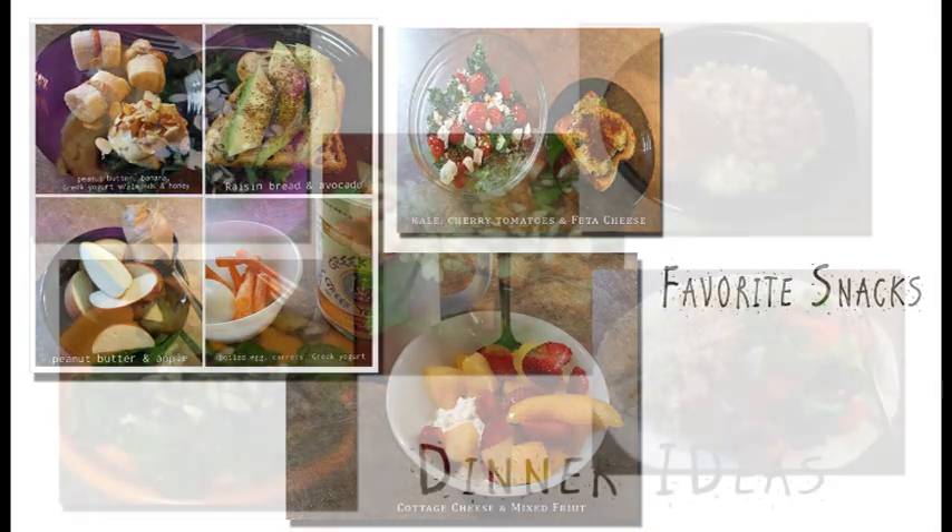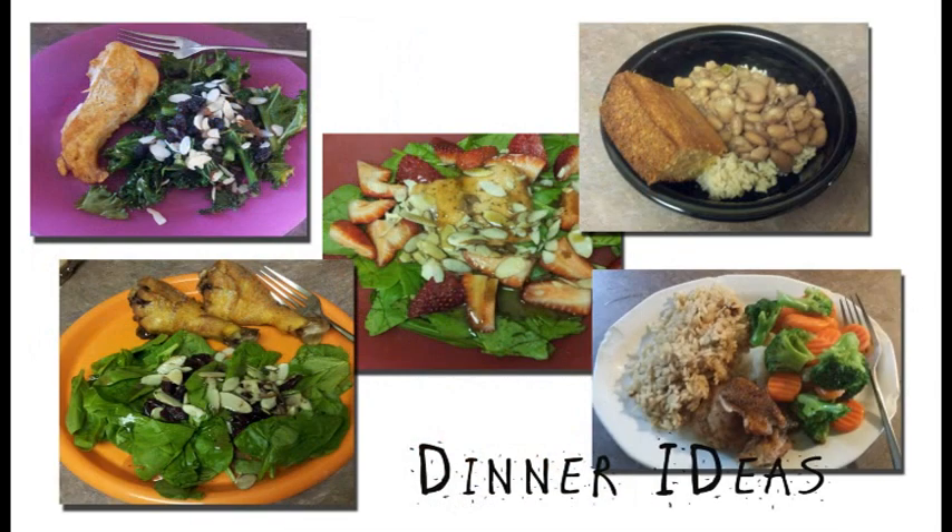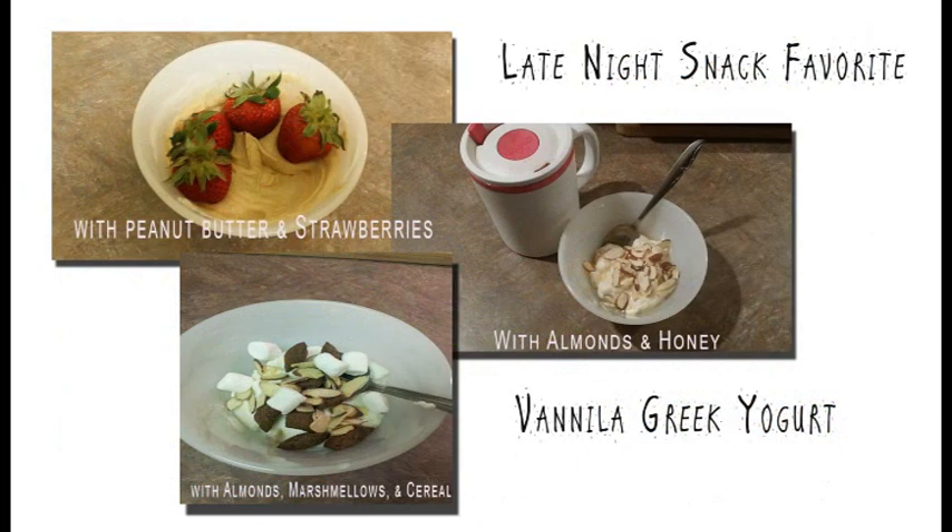For dinner I like to load up on protein and vegetables and I try to keep my dinner small as well. I love big salads, and chicken and fish at night. Sometimes I may have some type of brown rice as a carb if I work out a little later in the day, but for dinner I always try to have vegetables and protein.